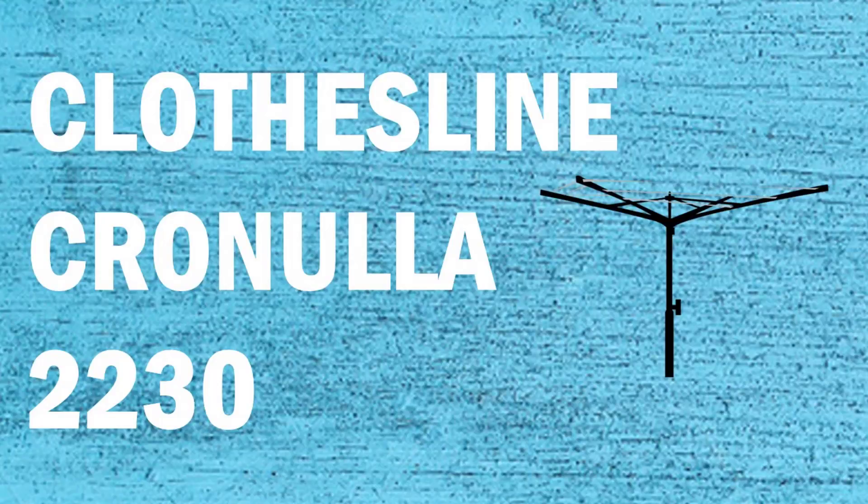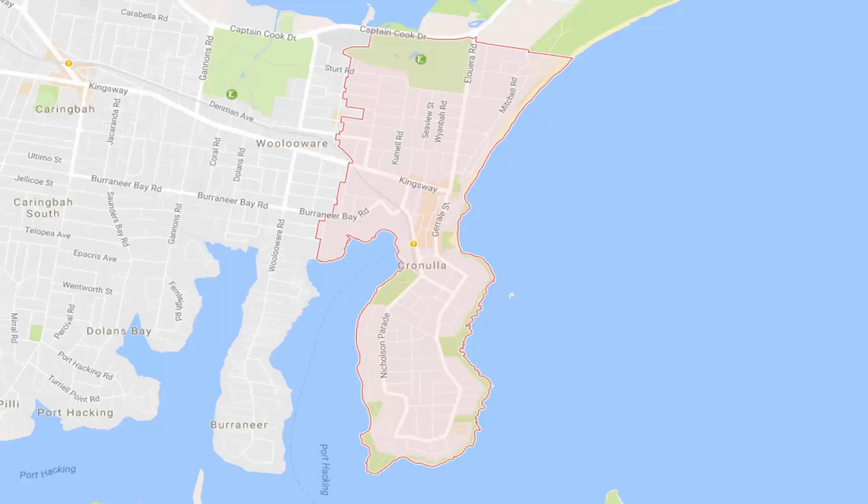Hi, if you're looking for clothesline products in the Cronulla area of the Sutherland Shire, Lifestyle Clotheslines can help. We cover the full Cronulla area and provide many different options for clotheslines, washing lines and laundry lines throughout the Cronulla area.